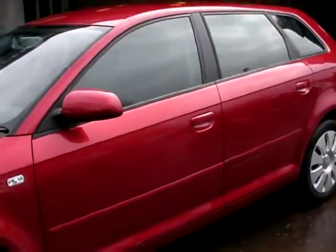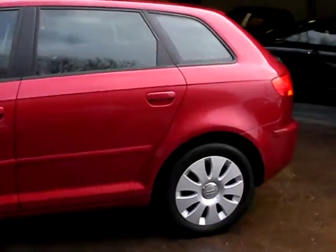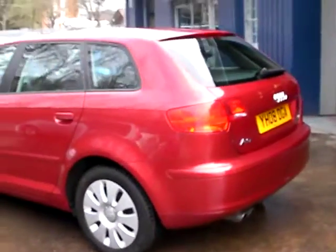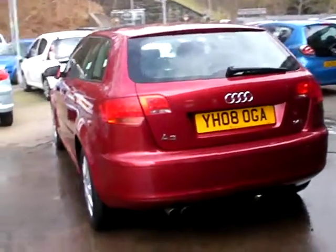This car is in a metallic red. It has a 1400 petrol engine, alloy wheels, air conditioning, electric windows, electric mirrors, 6-speed gearbox, radio CD player, remote central locking, and power steering.